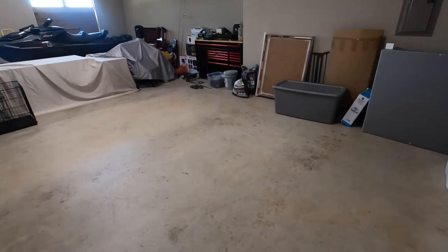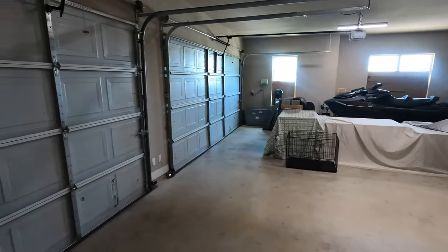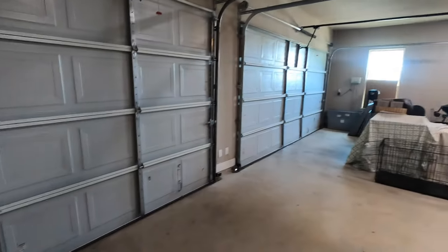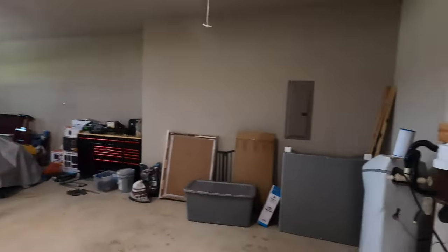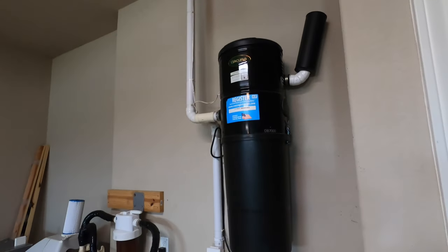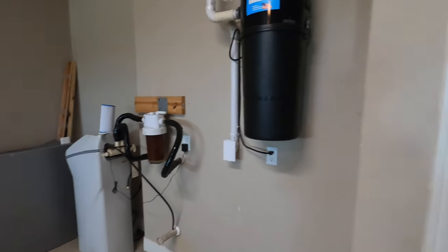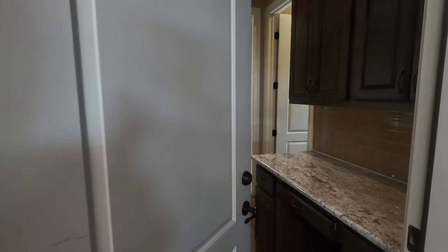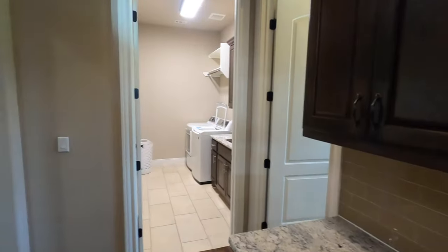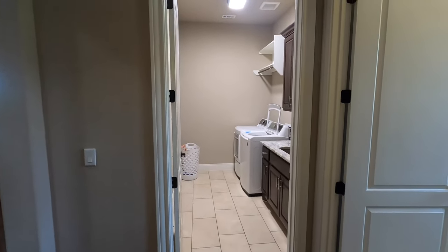This does have a three-car garage — currently occupied but they will have a lot of stuff moved out beforehand. It also has a whole in-house vacuum cleaner and a water softener already installed. If you know anything about this area, you definitely want a water softener because the water's got a lot of minerals in it.